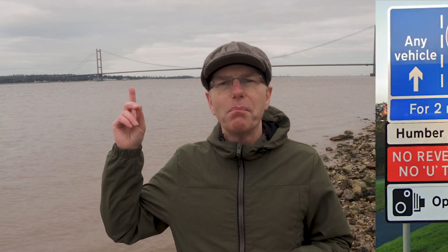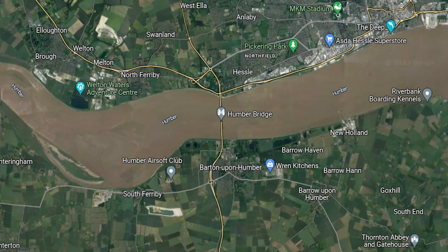My intention is to take a couple of pictures of this bridge and show you just how they've come out. Construction started in 1973 of the Humber Bridge behind me, with the Queen opening the bridge in 1981. The bridge connects Hessle in the East Riding of Yorkshire to Barton in North Lincolnshire.